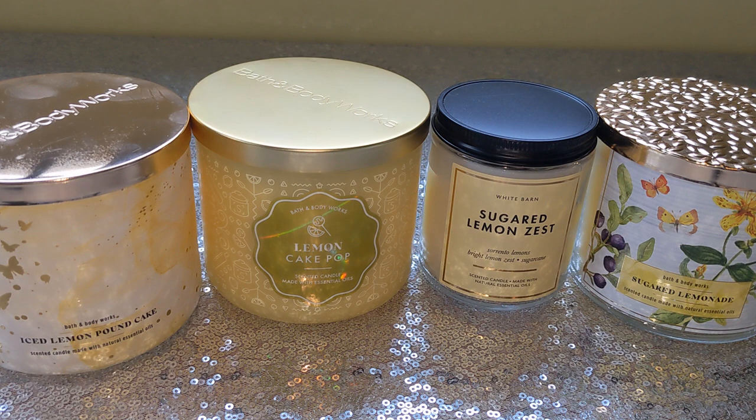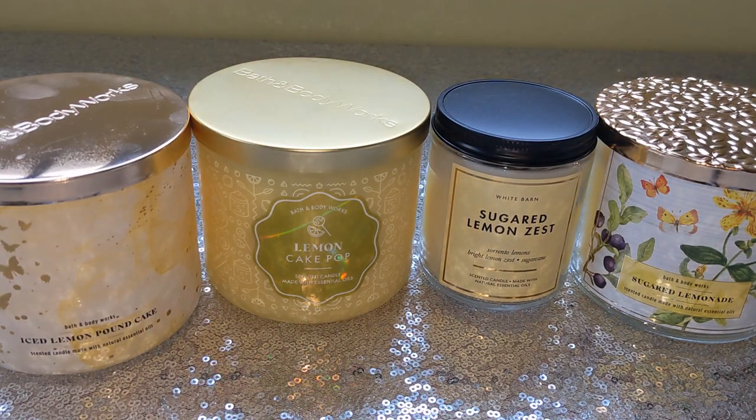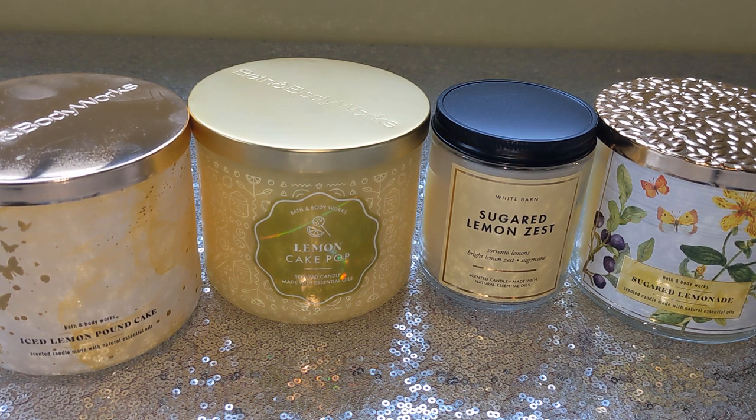I also have this in the one-wick that I picked up during the one-wick sale last week. The one-wicks were $4.95 — I hope you guys were able to pick those up. I didn't do a haul because I literally only bought one because I wanted the three-wick, and that's what I was holding out for. So — Iced Lemon Pound Cake — what does it smell like?